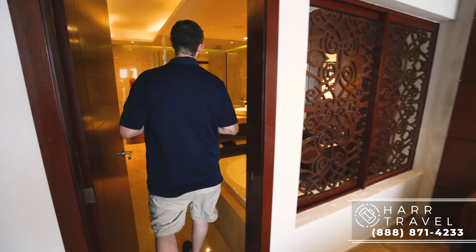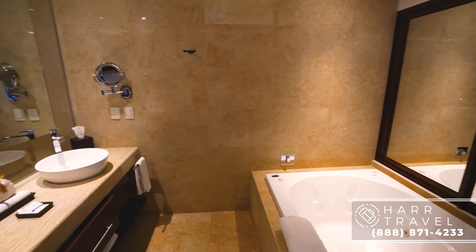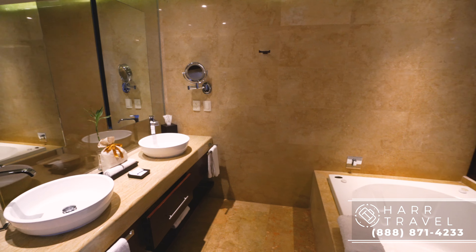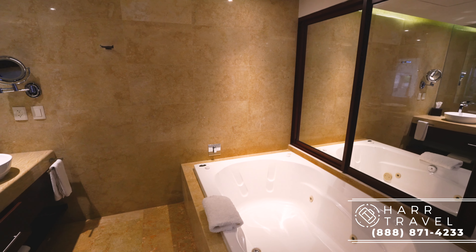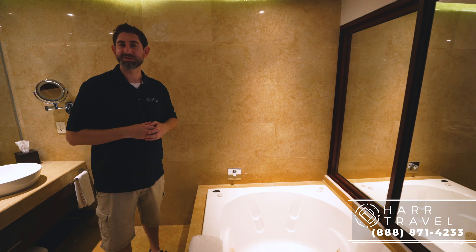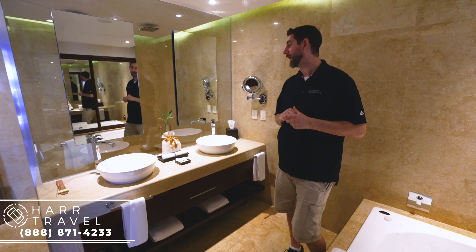Now we're headed into the master bathroom. As soon as you walk in here, you just feel the size — it's absolutely huge and very spacious. You've got this massive two-person jacuzzi soaking tub right here. Those mirrors actually pull back, so if you want the light coming directly in you can get that, or you can keep it shut for an extra level of privacy. They have bath salts, bath soaps, and a nice comfy bath towel as well.